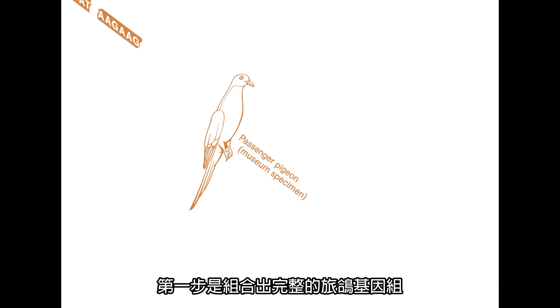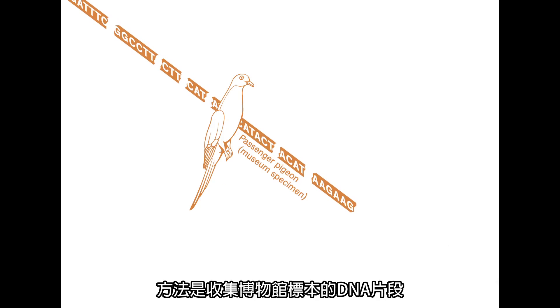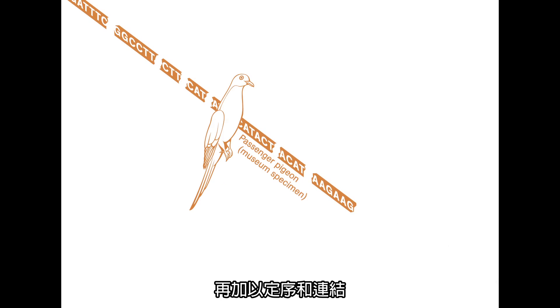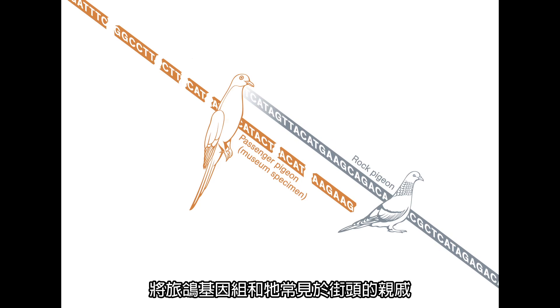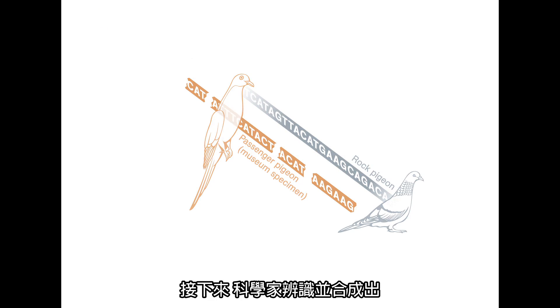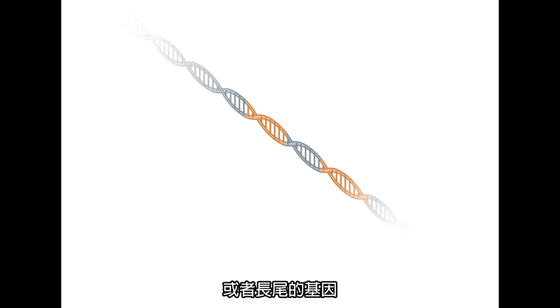The first step is to assemble a complete passenger pigeon genome by collecting, sequencing, and connecting fragments of DNA from museum specimens. Here, the passenger pigeon genome is compared with that of its streetwise cousin, the rock pigeon. Next, scientists identify and synthesize mutations unique to the passenger pigeon, such as genes that give it a red breast and a longer tail.